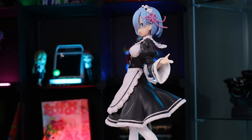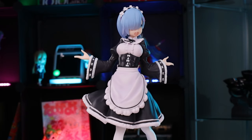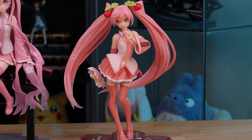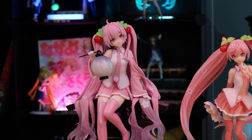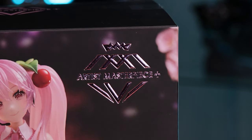But Taito, one of the biggest manufacturers for prize figures, is trying to change the image of prize figures — from something that's just cheap, to something of actual quality. And they're doing that by creating a series called Artist's Masterpiece.